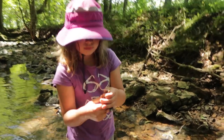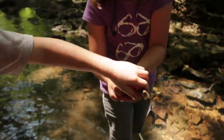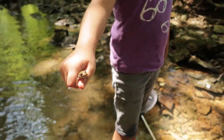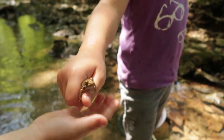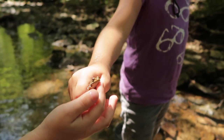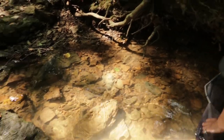Oh, you caught a frog! Let me see. This frog is called a wood frog. Wood frogs have pointed noses and long hind legs. A wood frog makes this sound when they call. I love frogs. There he went.